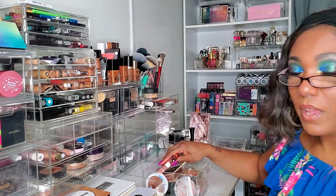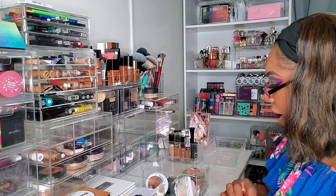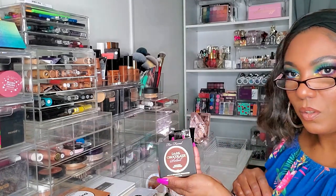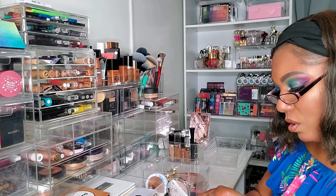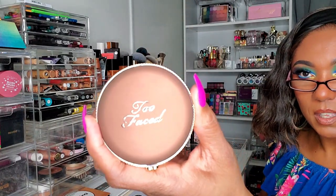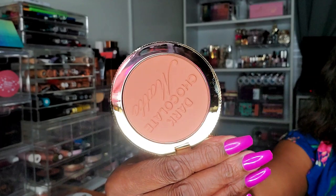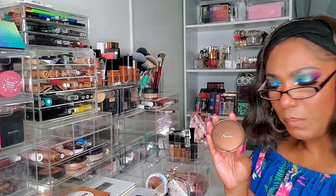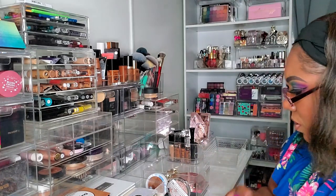For bronzing I did purchase a couple of new bronzers to play around with. I have this Too Faced Dark Chocolate Soleil bronzer — the packaging is so nice, really really pretty. And this is what it looks like on the inside. I do kind of want to test this out. I think I got this for half price on 21 Days of Beauty. So I'm going to try this out this week for bronzer, and if I don't like it I'll just grab something else.